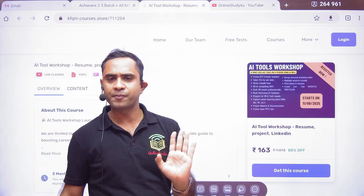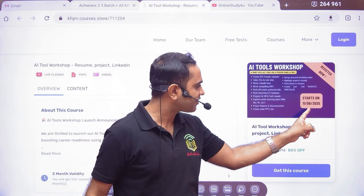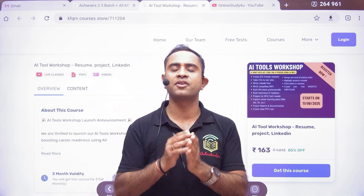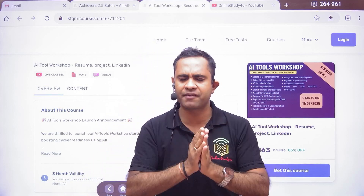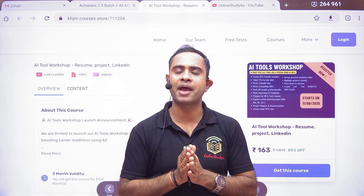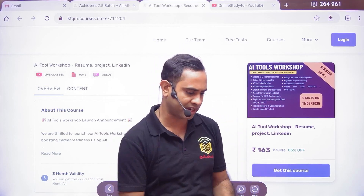If you want AI tools alone, just pay 153 rupees and the class starts today itself. Don't miss this opportunity. Thank you, take care, all the very best — we'll meet soon in the classes. Salome ma'am will be taking the classes from today. Take care, bye bye.